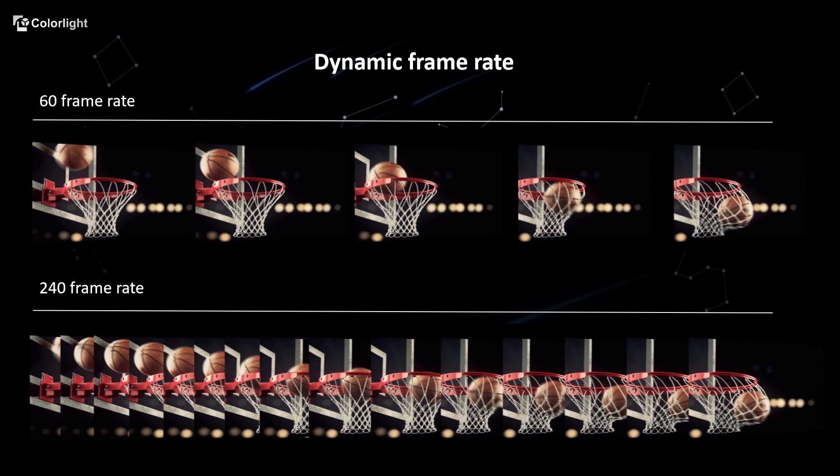Z8 solves the common problems of unsmooth pictures and black frames during shooting, provides customers with an extremely real and vivid visual effect, and brings more possibilities for the application of LED screens in the film and television industry.